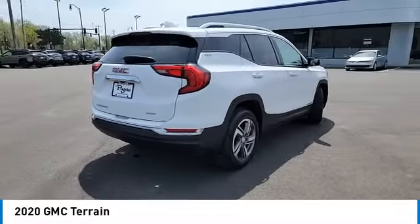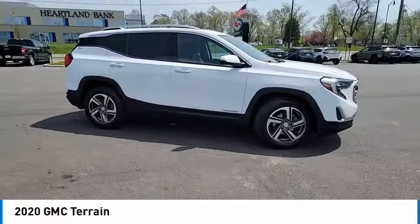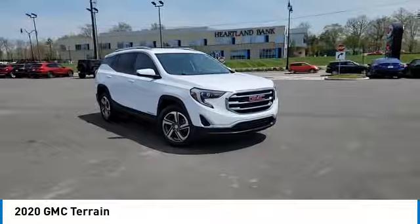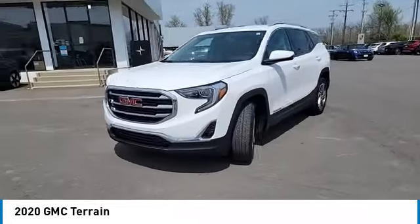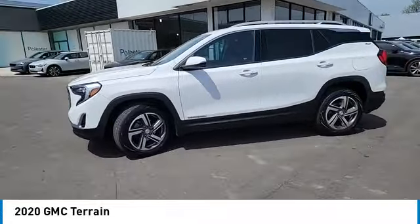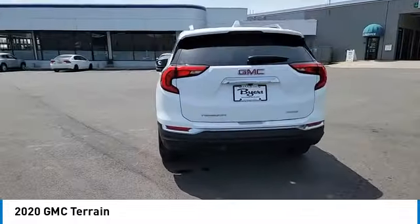Terrain offers uncompromised capability, a balanced stance, and a commanding view of the road, letting occupants enjoy a confident driving experience. And an EPA estimated 32 highway MPG is not bad either. This vehicle has less than 90,000 miles. Here are some of this vehicle's great options.